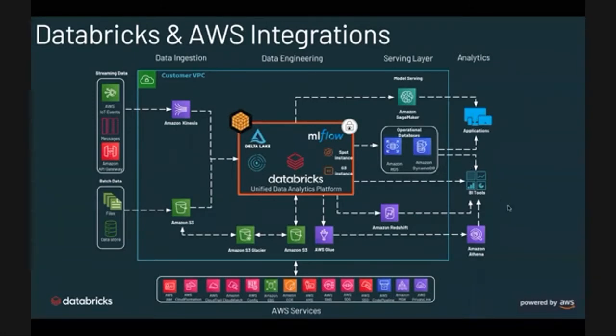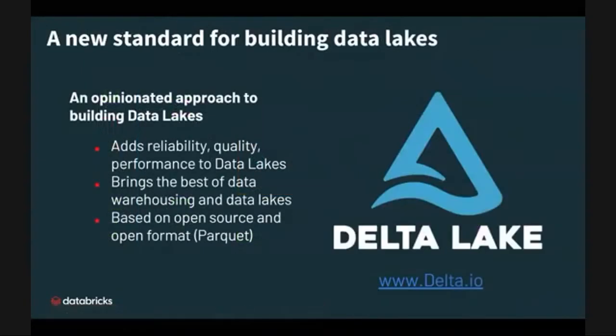Feel free to stop by the booth — we'd be more than happy to review this architectural content with you. Now, S3 is a highly available, durable, and cost-effective object store which allows you to store a large variety of data in a centralized data lake. Most of our enterprise customers have spent a significant amount of time and effort building these data lakes. Having said that, manipulating and modifying data using object storage presents many challenges today.